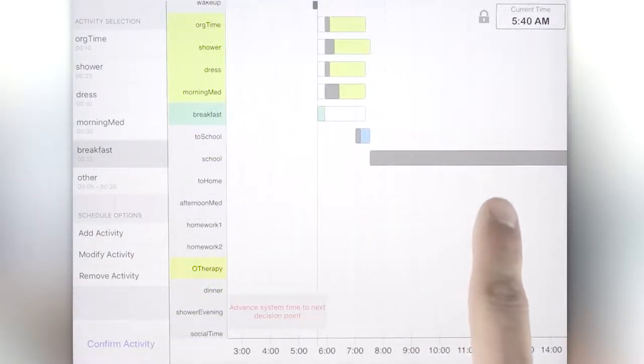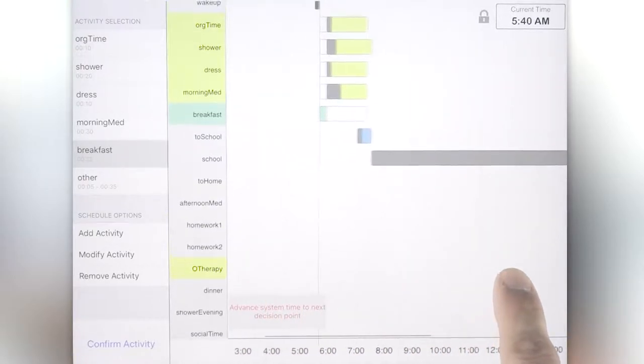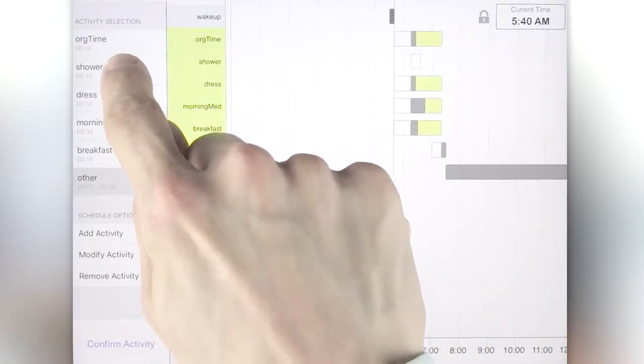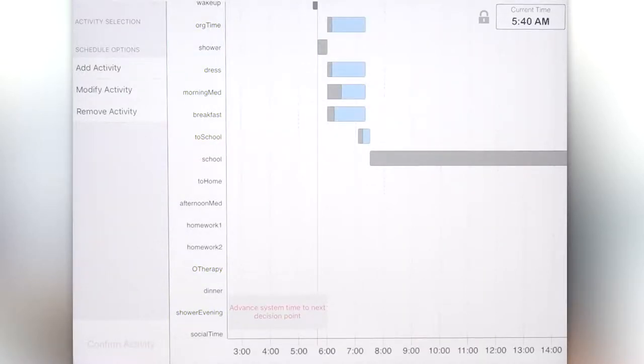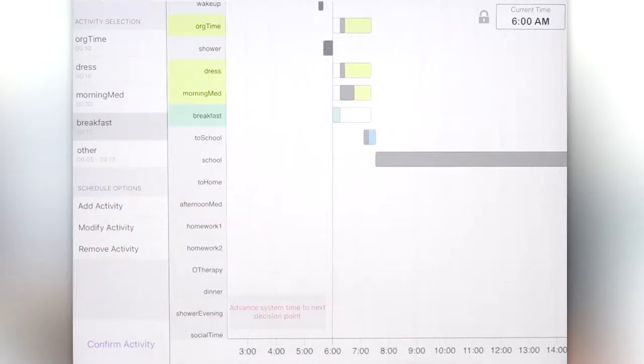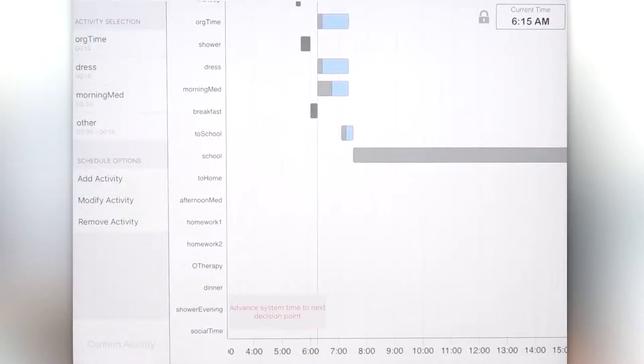These decisions can impact activities at different times of the day as well, giving users the option to do showering in the evening if they skip it in the morning. Once the user has made their decision, they can finalize their selection and see the schedule adjust to the new change. The activities they didn't choose will have their start times moved back and new decision points will be available later in the day.